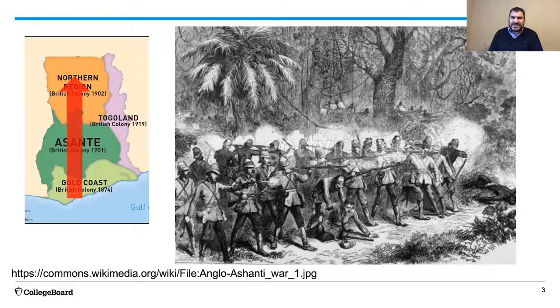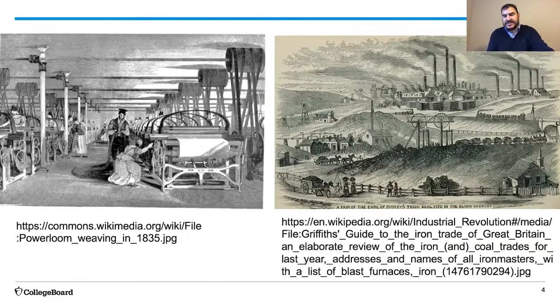What had changed in between? Why did the British go from thinking about pulling out of West Africa to pushing forward and northward into carving out new colonial territories? The answer is industrialization.